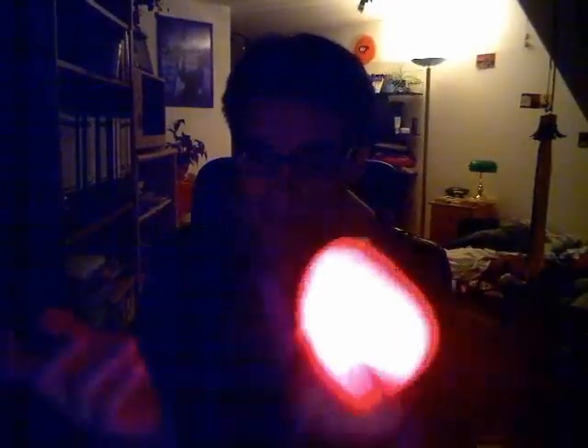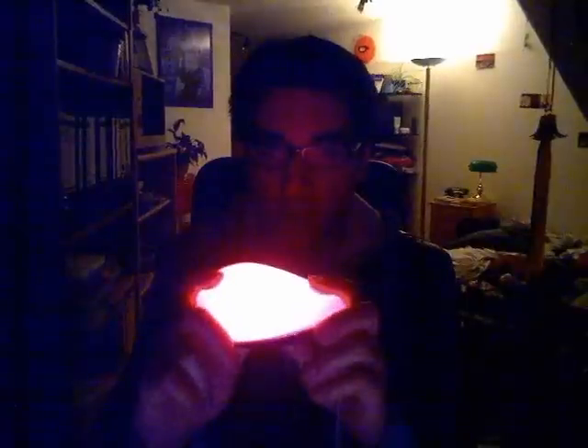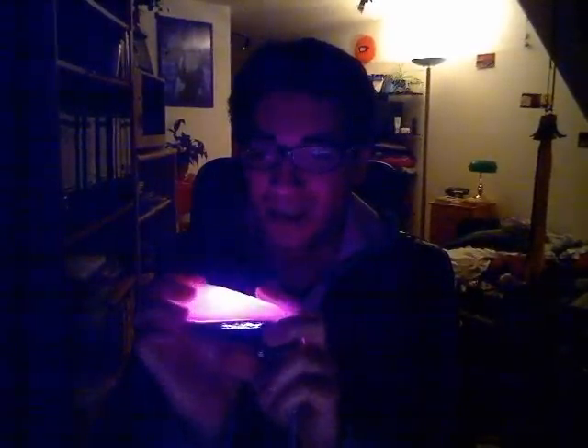And it is utterly useless. It doesn't warm your hands, it doesn't make any sound, you can't see it very far away. It's basically just there to be cool and to relax you. If I didn't have one now, I'd probably buy one again, because I'm just a geek that way.